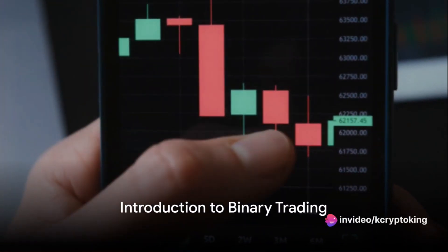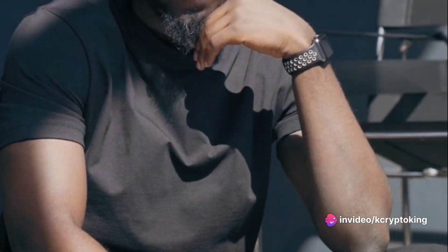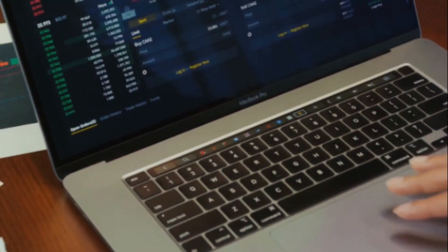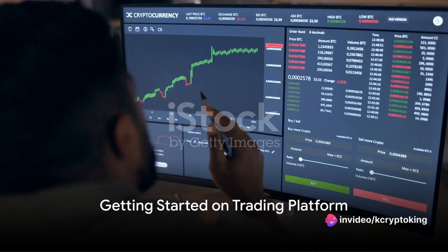Ever wondered how the world's top traders are making a fortune with binary trading? It's real-time buying and selling of financial assets within a time frame. Trading involves risking actual money on the market's unpredictable movements. Let's delve into the nitty-gritty of binary trading.